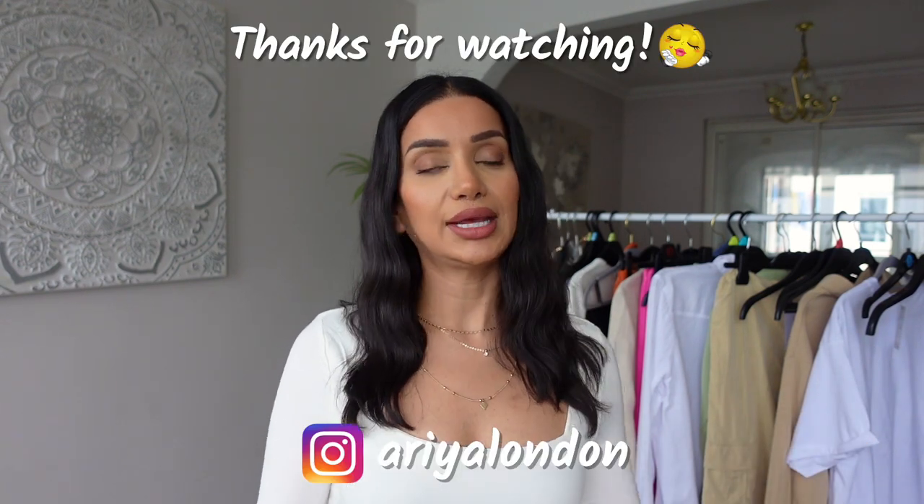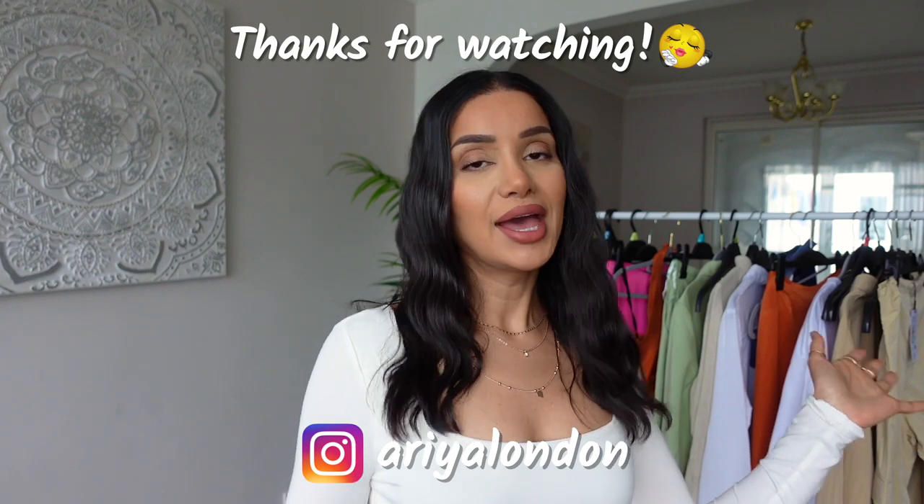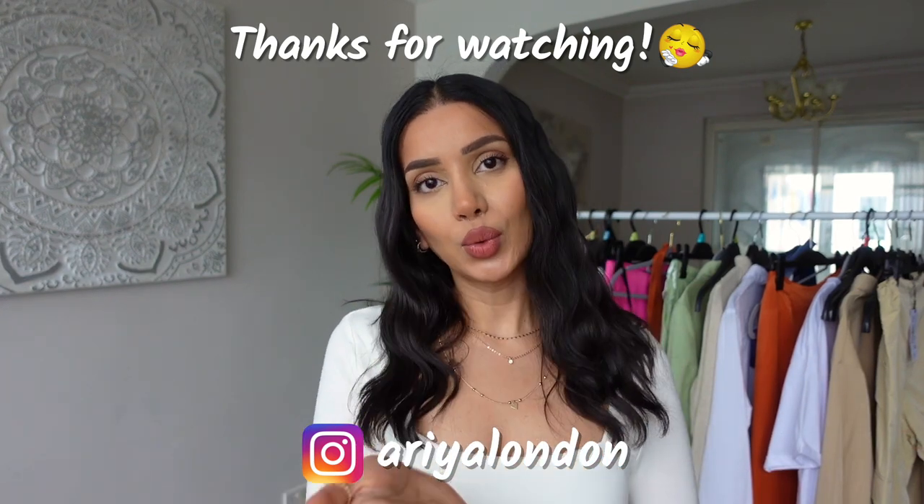And that is it for this haul — I hope you enjoyed it! Don't forget to like, comment, and subscribe, and a big thank you to Whiskey for gifting me the beautiful sets I showed you today. All the information is in the description box, feel free to share this video, and I'll see you in my next one — bye!